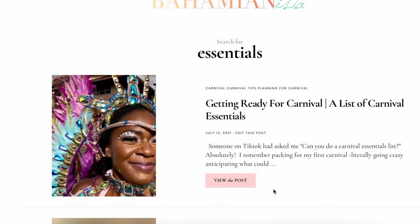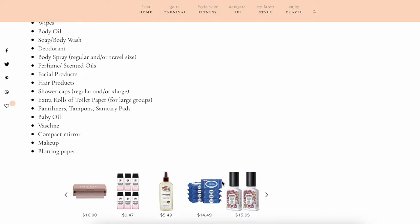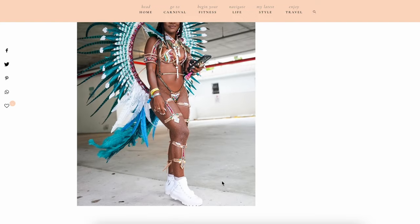I actually listed all my carnival essentials on my blog, so I will link that in the description box below if you need a master list of things to refer to.